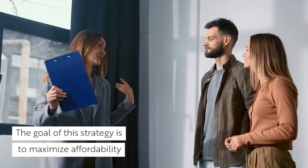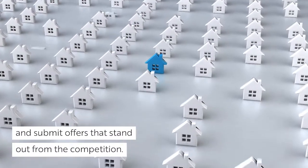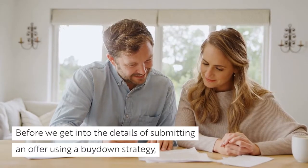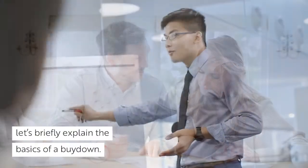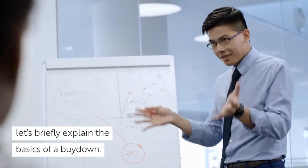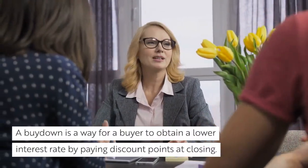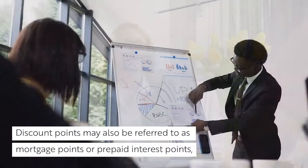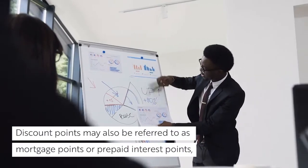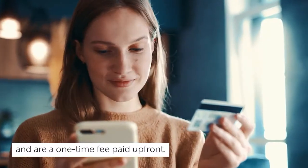The goal of this strategy is to maximize affordability and submit offers that stand out from the competition. So, how does it work? Before we get into the details of submitting an offer using a buy-down strategy, let's briefly explain the basics. A buy-down is a way for a buyer to obtain a lower interest rate by paying discount points at closing. Discount points may also be referred to as mortgage points or prepaid interest points, and are a one-time fee paid up front.